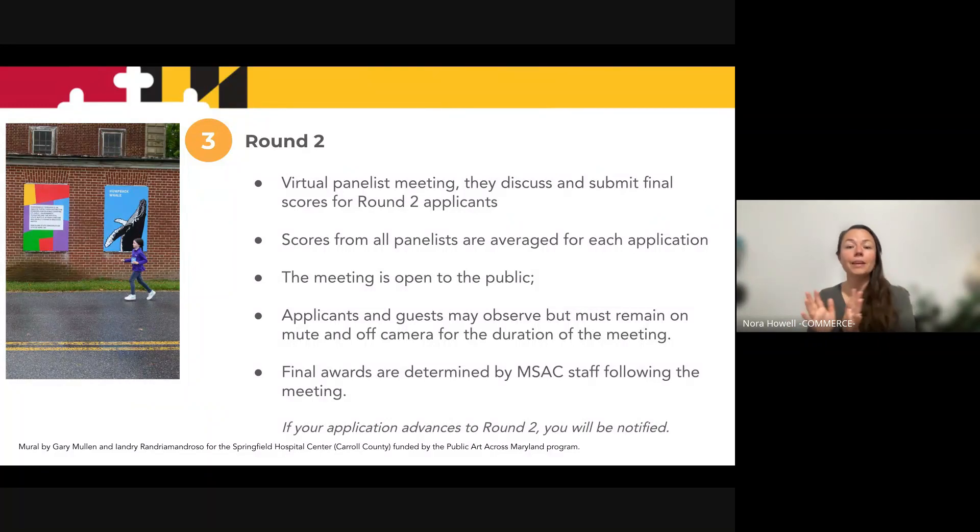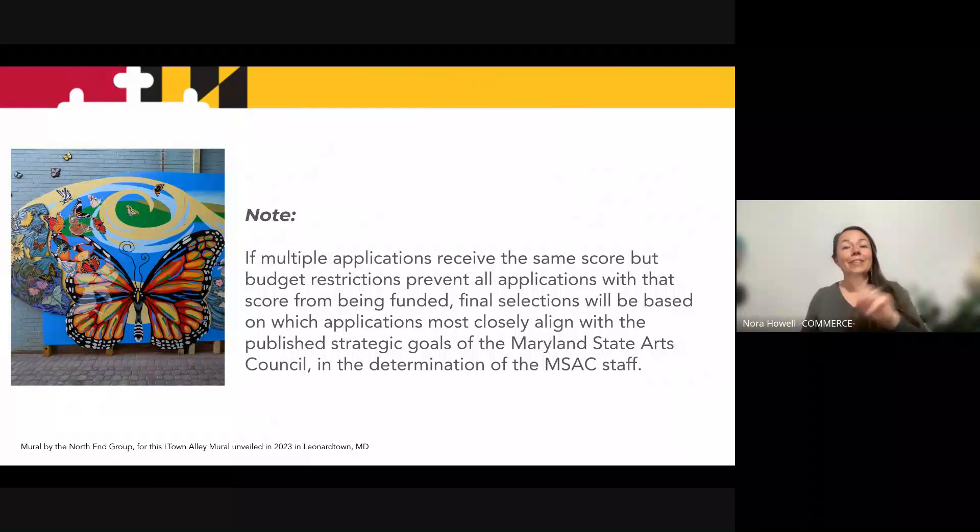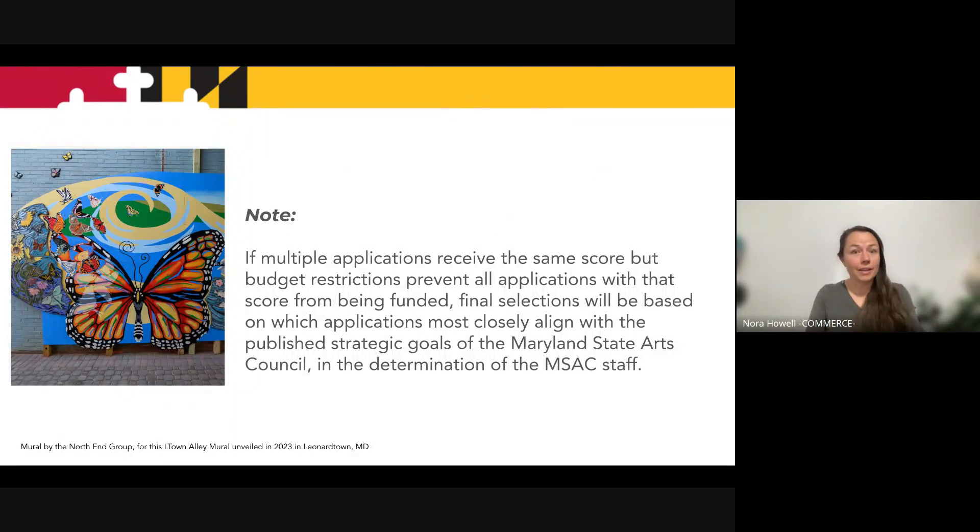Following that meeting, the staff will assign and award the grants. Note, if any grant receives a tying score and we can't award both grants, then we will award it to the applicant whose project most closely aligns with the Maryland State Arts Council strategic goals.